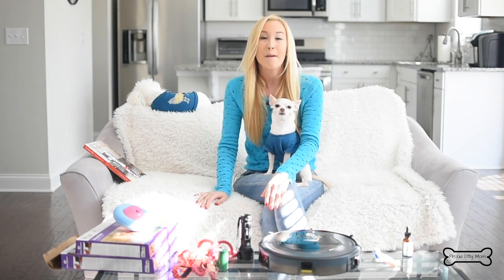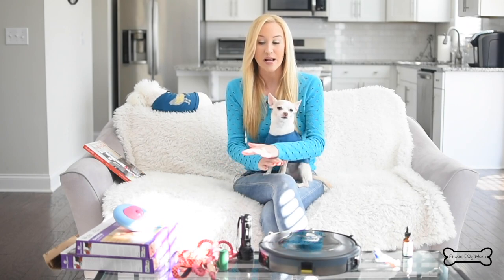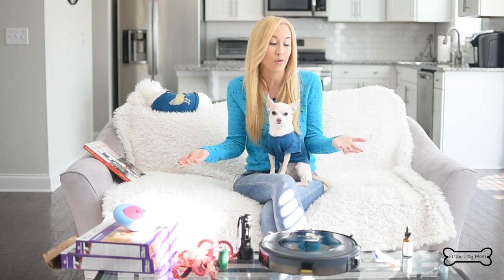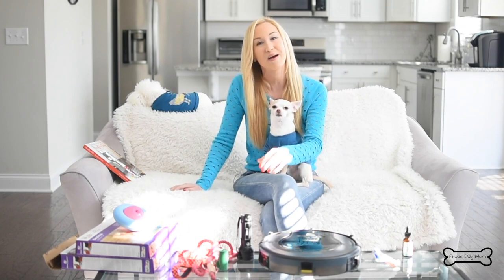It actually started a couple of months ago when I wrote an article for my blog titled '10 Products I Use Every Day as a Dog Parent.' So I figured, why not make a video and show you guys these products in action and talk about why I love them so much. None of the brands I'm talking about today have sponsored this video — I truly use these products every day or at least on a regular basis. I've included links down below in case you want to check them out yourself.